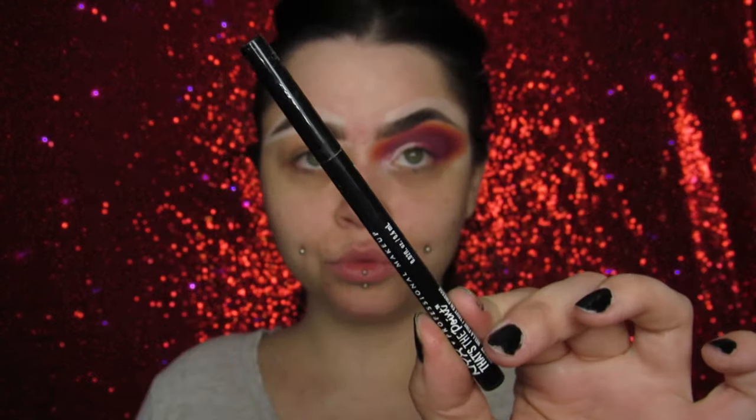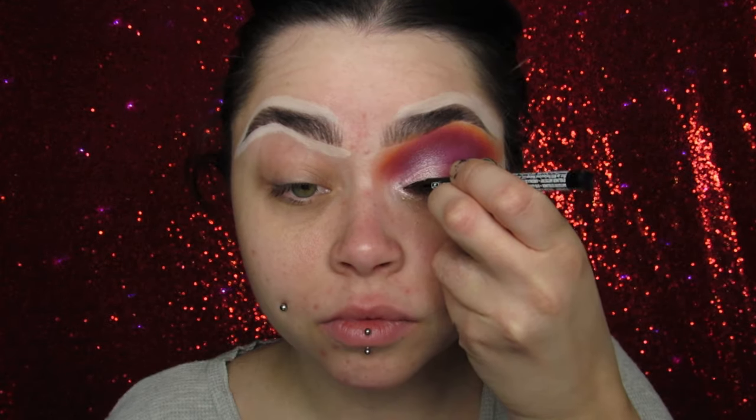Then I'm going in with Cider Donut. This shade, you guys — this one and Fangs. Cider Donut has gold flecks to it, almost a champagne-y kind of tone. And then Fangs is like a perfect white silver. Both stunning for highlight, but they're beautiful. A little bit goes a long way, so be careful because they're popping.